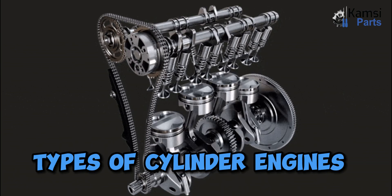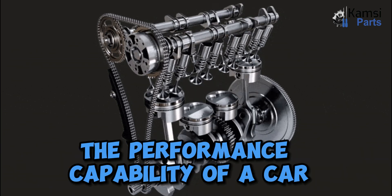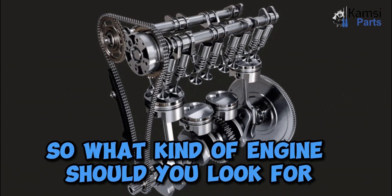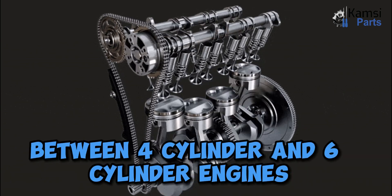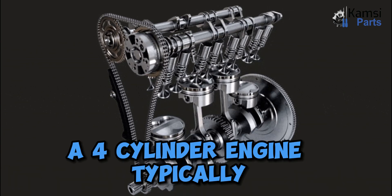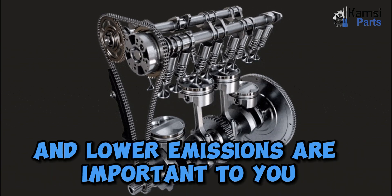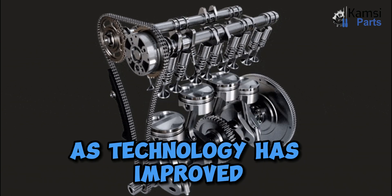Types of cylinder engines: the number of engine cylinders can help you determine the performance capability of a car. More engine cylinders indicate that your engine can quickly generate more power. So what kind of engine should you look for while buying a car? Here's a closer look at the differences between four-cylinder and six-cylinder engines. One: four-cylinder engine. A four-cylinder engine typically provides less power than a six- or eight-cylinder engine. However, if fuel efficiency and lower emissions are important to you, four-cylinder engines are a good choice.